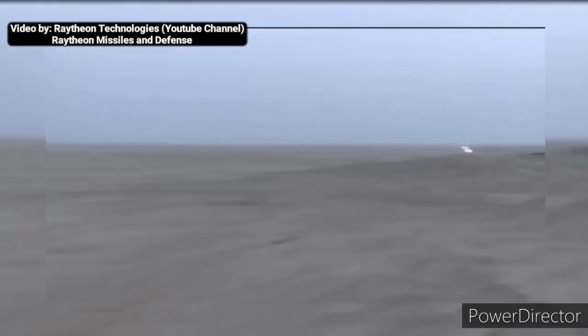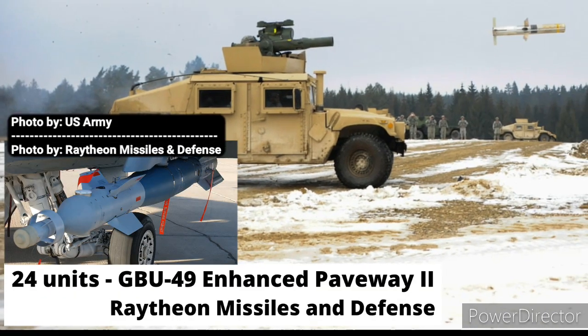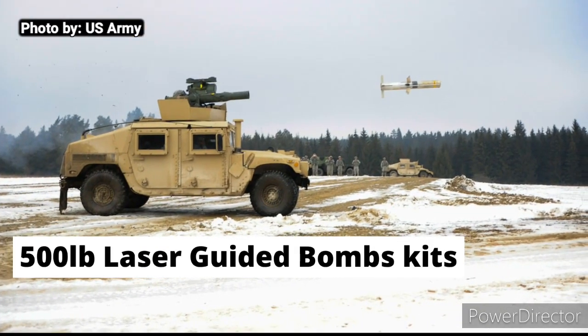Also included in that amount are 24 units of Raytheon GBU-49 Enhanced Paveway II smart bombs, which are 500-pound laser-guided bombs.